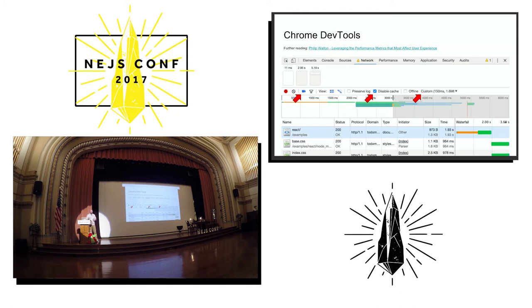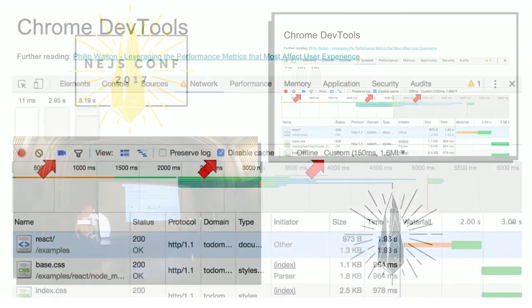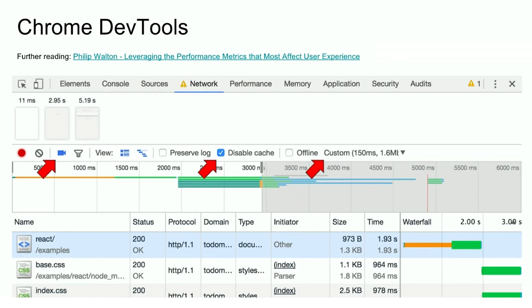If you have a lot of frequent repeat visitors, you might want to optimize for the warm cache case. The super important thing to do is to throttle your network, because you'll typically be doing development over Wi-Fi on a laptop with a great broadband connection — that's not how your users are usually going to experience your website. They'll be connecting over mobile, using a mobile device.